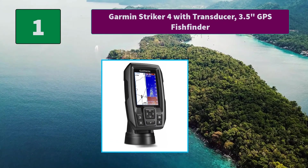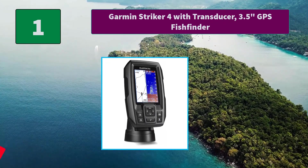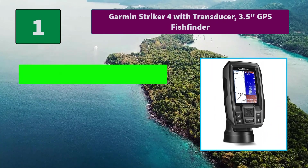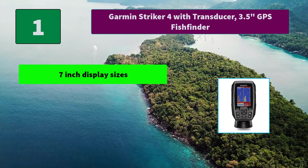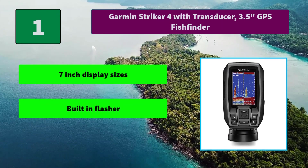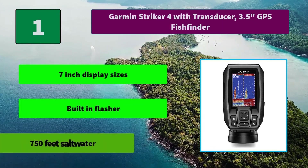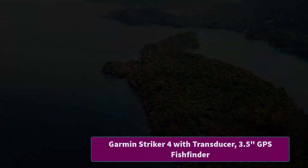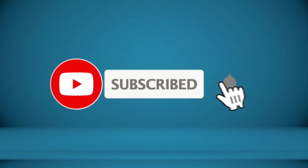Number one: Garmin Striker 4 with Transducer, 3.5 inch GPS fish finder. Main features: seven inch display sizes, built-in flasher, 750 feet saltwater depth capability. Thanks for watching. To receive every update, please subscribe and click the bell icon below.